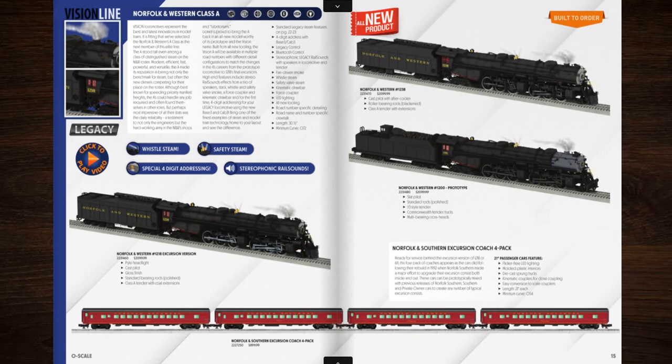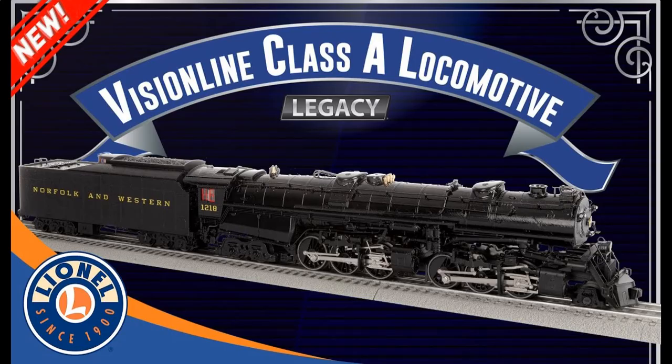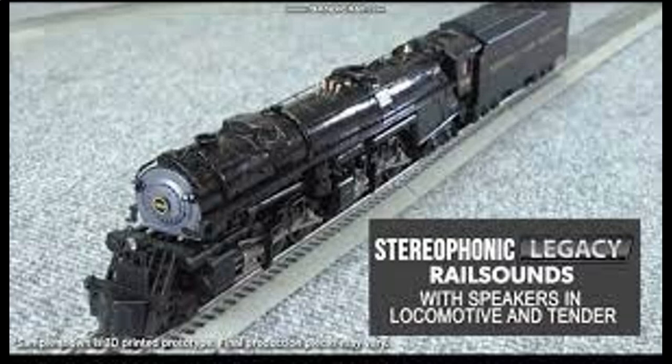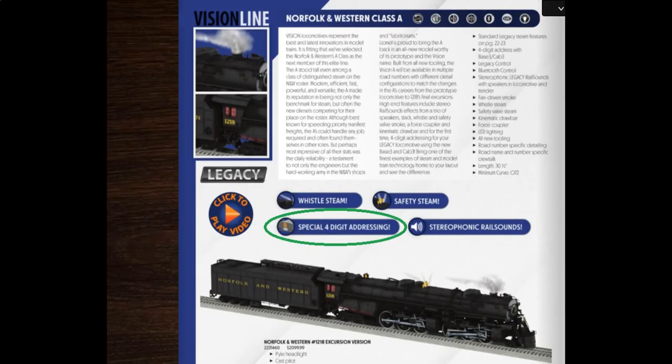The Norfolk and Western Class A's. Looks like 1218 is the only one with a gloss finish. That means 1218 is going to be the first one to sell out. Before the catalog came out, Lionel posted a video about this engine on YouTube, and it turns out that the surprise feature the whole time was the four-digit addressing.